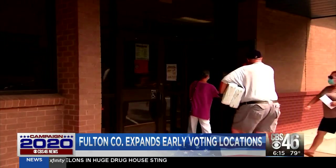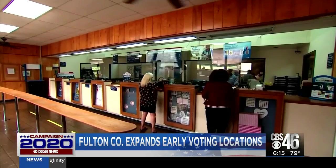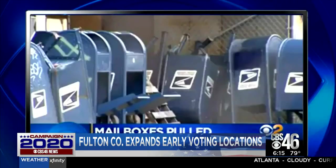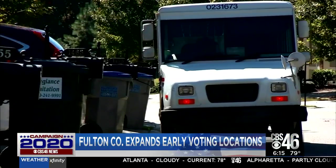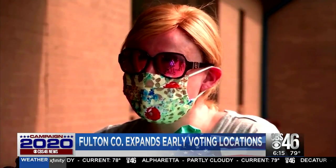One reason turnout may be huge: it was nearly one month ago today that the post office got hammered over accusations of missing blue boxes and a postmaster general accused of slowing down the process for mail-in voting. I'm going to vote in person. I'm going to do whatever it takes to get out there.